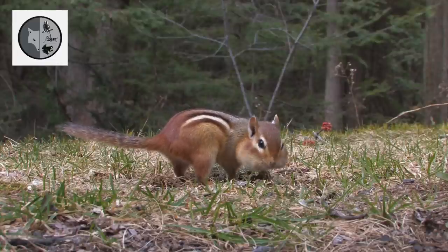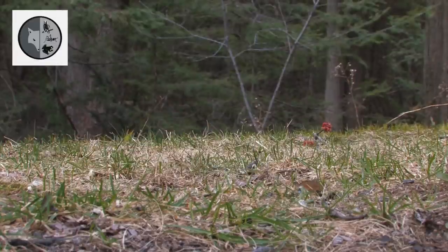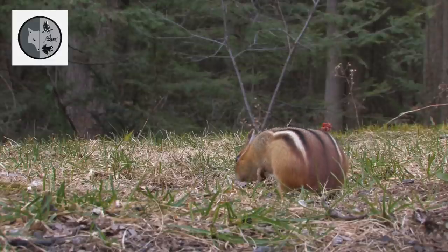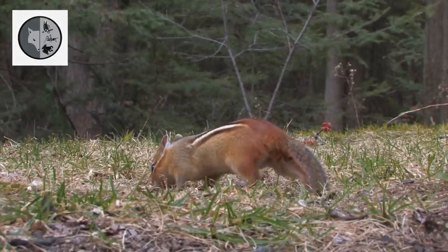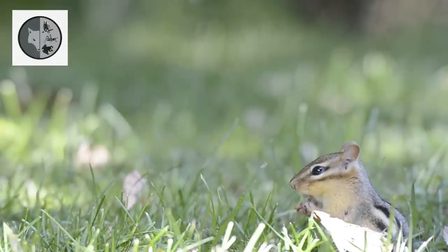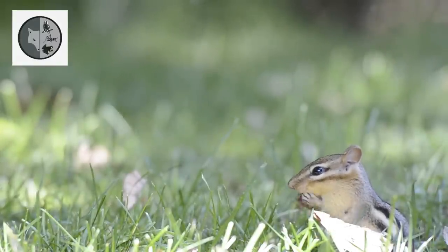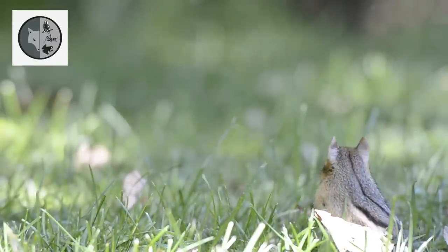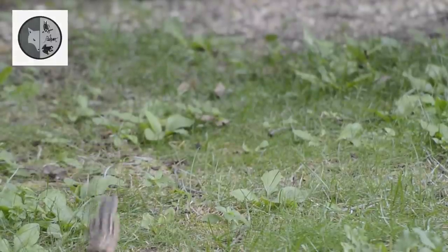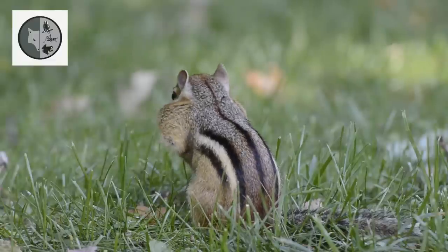Eastern chipmunks mate in early spring. The gestation period lasts 30 days. The young will come above ground when they are about 6 weeks old. They have to dig their own burrow and spend most of their day collecting and storing seeds.